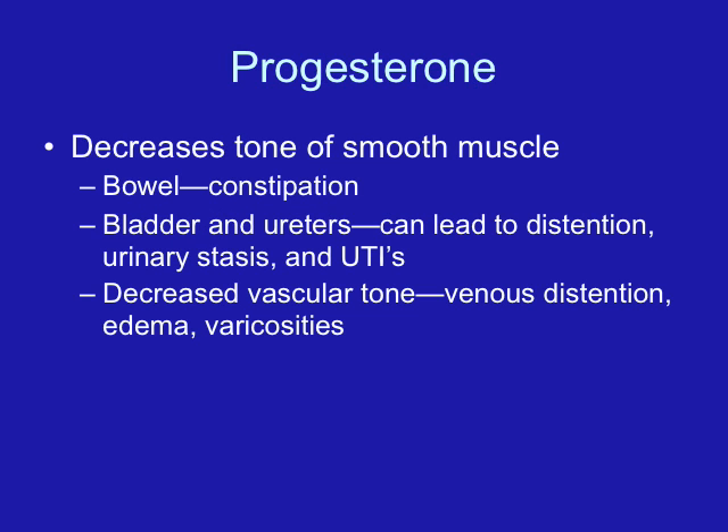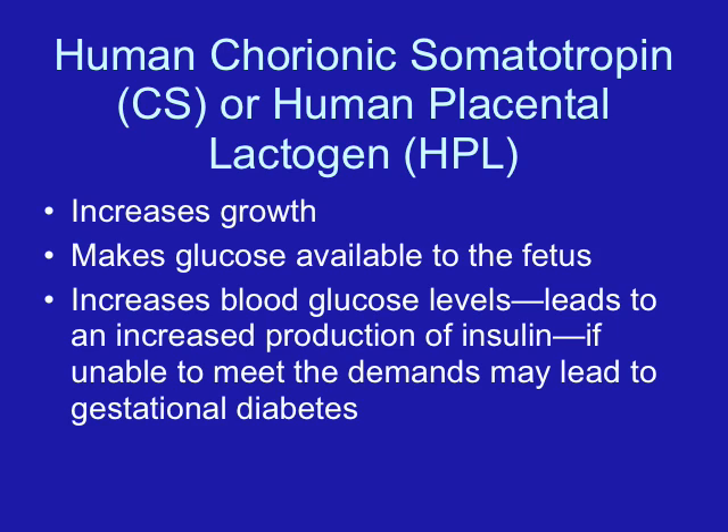Progesterone increases sodium excretion and increases the sensitivity of the respiratory center to carbon dioxide, so the respiratory rate in the pregnant woman is going to be increased. Progesterone decreases the tone of smooth muscle, leading to constipation, and also relaxes the smooth muscle of the bladder and the ureters, which can lead to bladder distention, urinary stasis, and predisposes the woman to urinary tract infections.